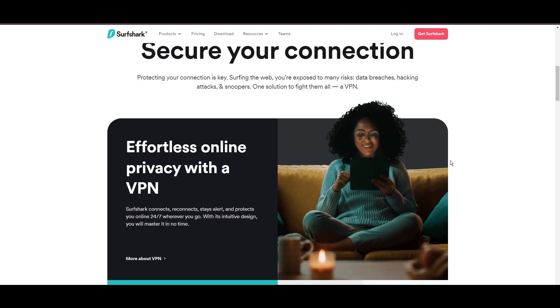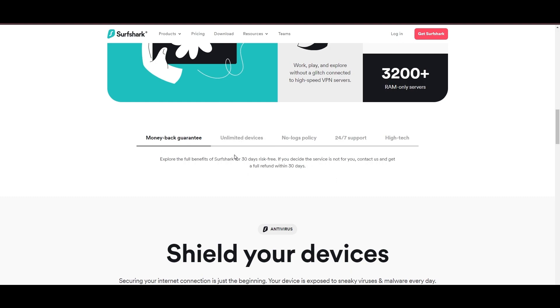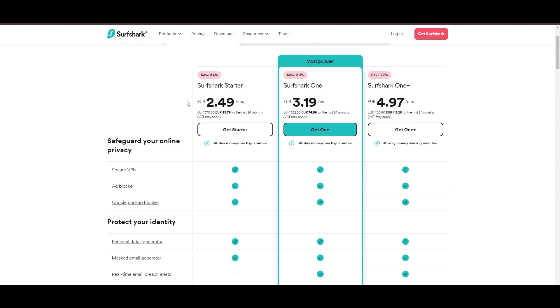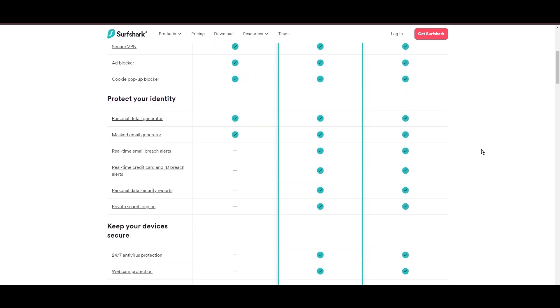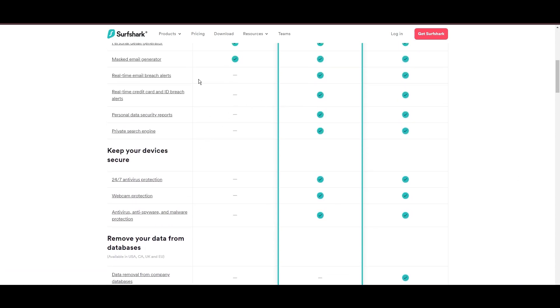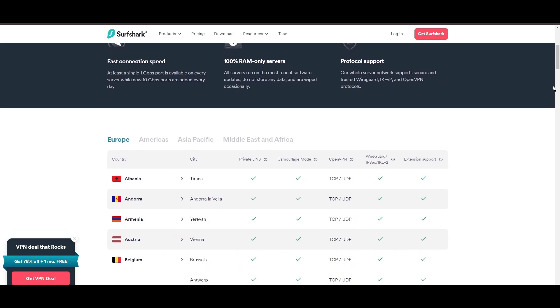Surfshark emerges as a prime VPN choice for Skype users and beyond, notably for its unlimited simultaneous device connections. Based in the Netherlands, Surfshark boasts an impressive array of 3,200 servers across 100 countries, ensuring unrestricted access to Skype, streaming services, and content globally. Surfshark's affordability is eye-catching, offering advanced VPN services starting at just $2.49 monthly, complemented by a risk-free trial period allowing full service evaluation without financial commitment.